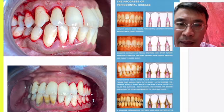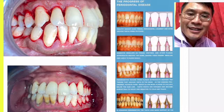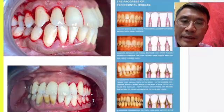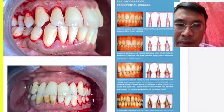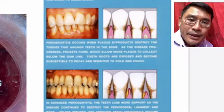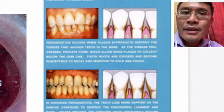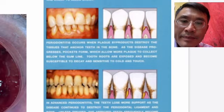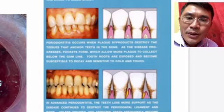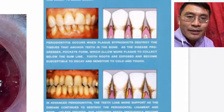Beginning is called healthy gum. Stage two is called gingivitis, which means you still don't have bone loss yet — you have gum inflammation only. Then you have type two, type three, and type four — those are the types of gum disease. Type two: early gum disease with minor bone loss. Type three: moderate bone loss. Type three and type four mean moderate to advanced bone loss.